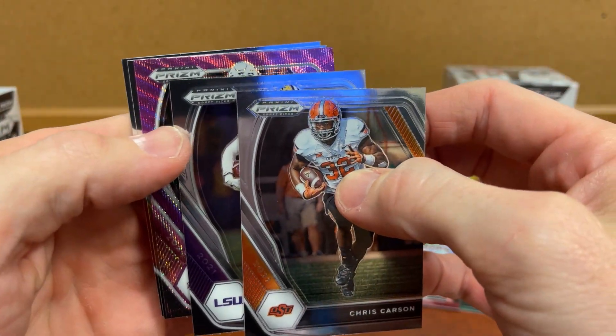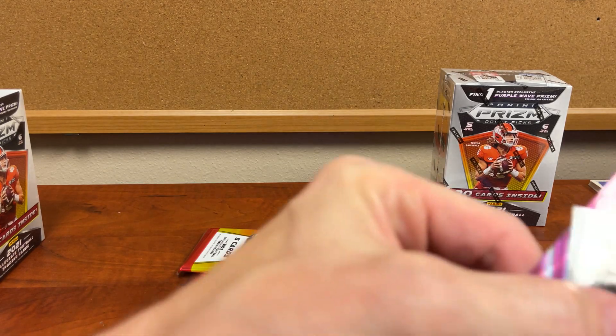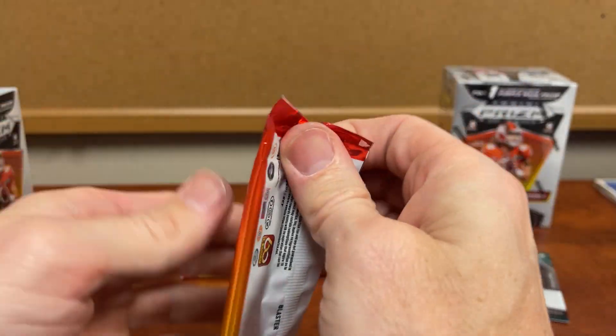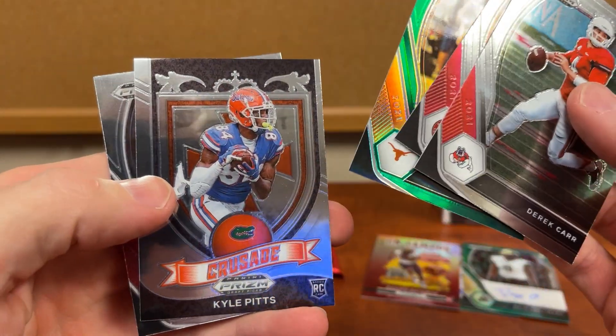And our purple — Dak Prescott. He could have a good year too. There's another Trevor Lawrence and a Justin Fields — we got those earlier too. Derek Carr, Henry Ruggs, Sam Ellinger.